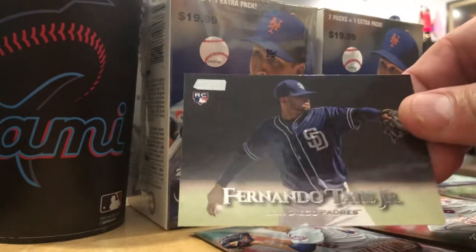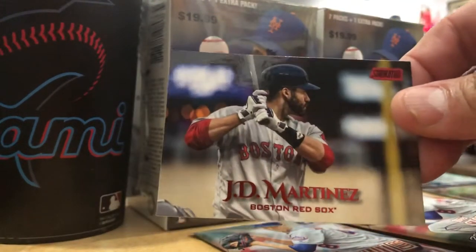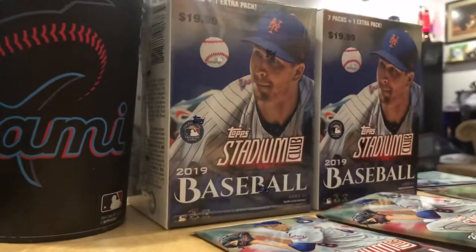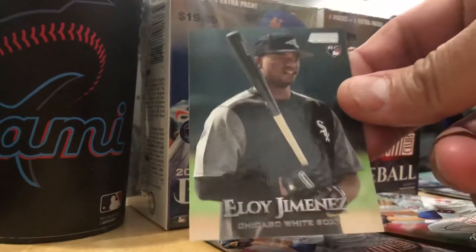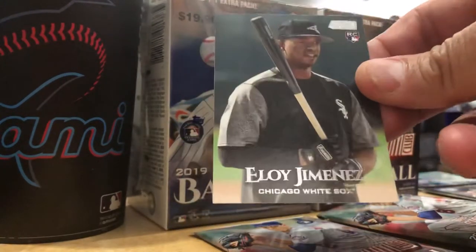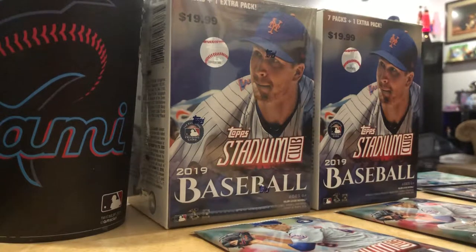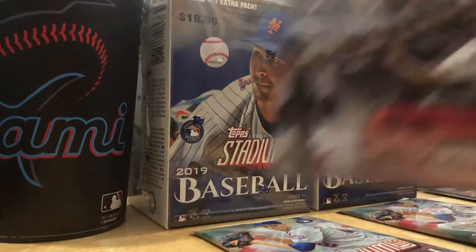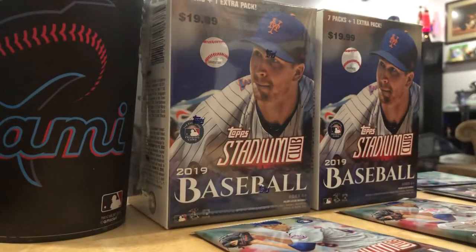Fernando Tatis Jr. rookie card - that's nice. Top Stadium Club. Red parallel JD Martinez, ready to do some damage on that swing. Another hot rookie, Eloy Jimenez, White Sox - this guy hit a couple of bombs against the Yankees this year already. Cal Ripken Jr. in a Corvette on the field. The Iron Man in a vet - that is one of the best Cal Ripken cards I've ever seen.